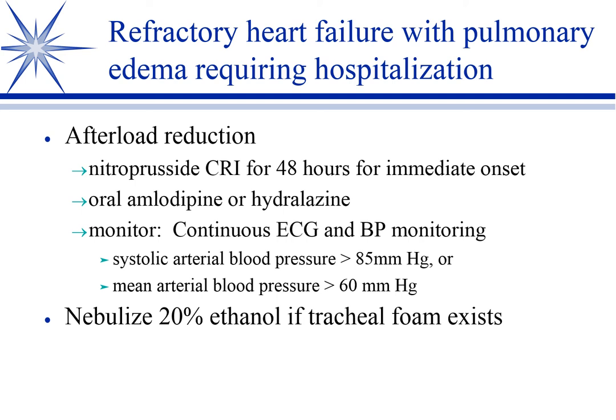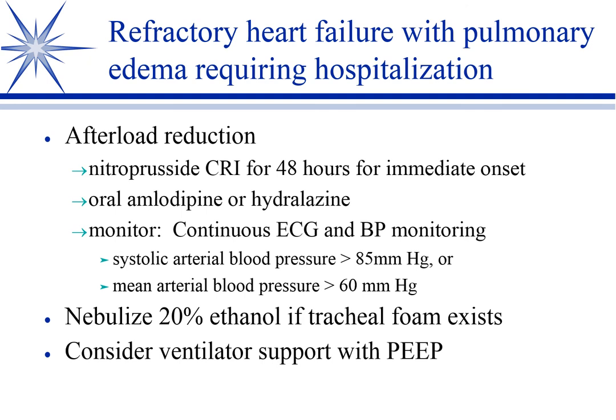In the most severe cases you can have so much pulmonary edema that you'll actually see foam coming out of the animal's mouth and nose — bubbles from the panting combined with fluid in the lungs. One trick: you're already giving oxygen, so bubble that oxygen through 20% ethanol. That ethanol acts as a surfactant and breaks up the foam, similar to how a little isopropyl alcohol eliminates soap bubbles when rinsing a bottle.